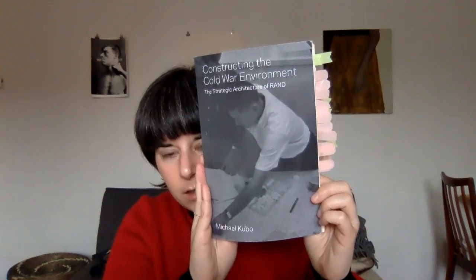This is a Lulu publication, so it's self-published. It's Michael's thesis and it's about the history of RAND's old office.